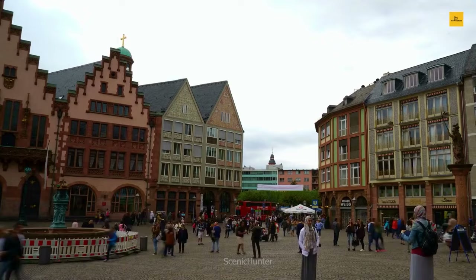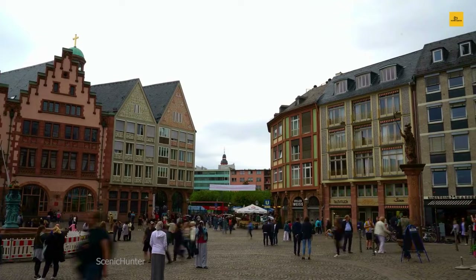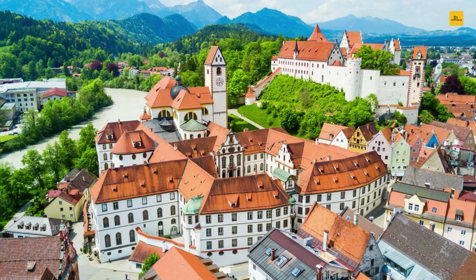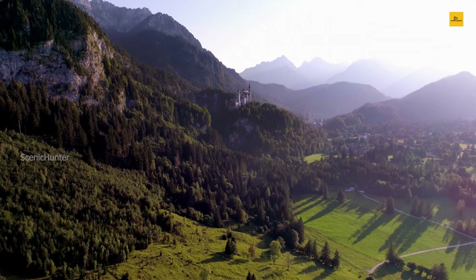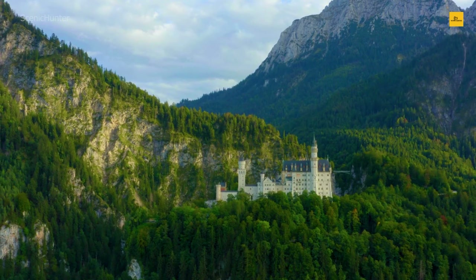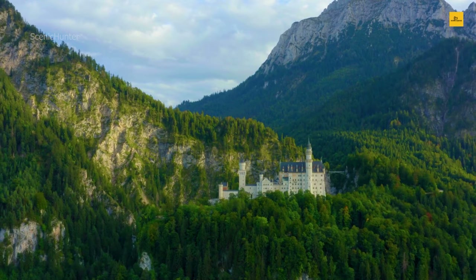Number 1: Füssen. In the heart of Bavaria, Füssen beckons with its timeless allure. Wander through its cobblestone streets, each one a chapter in the town's rich history. At the center of this charming tale stands the Hohes Schloss, a medieval marvel that transports you to a bygone era. Füssen isn't just about history — it's a place where nature and culture intertwine. Set against the stunning backdrop of the Bavarian Alps, outdoor enthusiasts can explore hiking trails, crystal-clear lakes, and the breathtaking Neuschwanstein Castle, an architectural masterpiece.